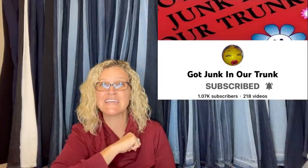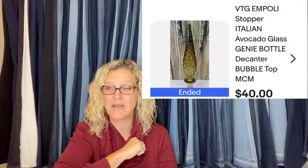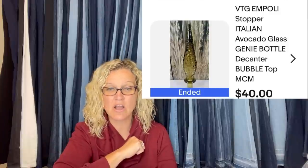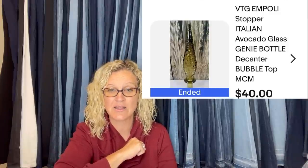The next item comes from Got Junk in Our Trunk — she is a Bolo Buddies member and also has a YouTube channel, so she gets a shout out. She bought the top only at a yard sale for 25 cents and sold it for a best offer of $40. It is an Empoli Stopper Italian Avocado Glass Genie Bottle Decanter Bubble Top. How cool is that?